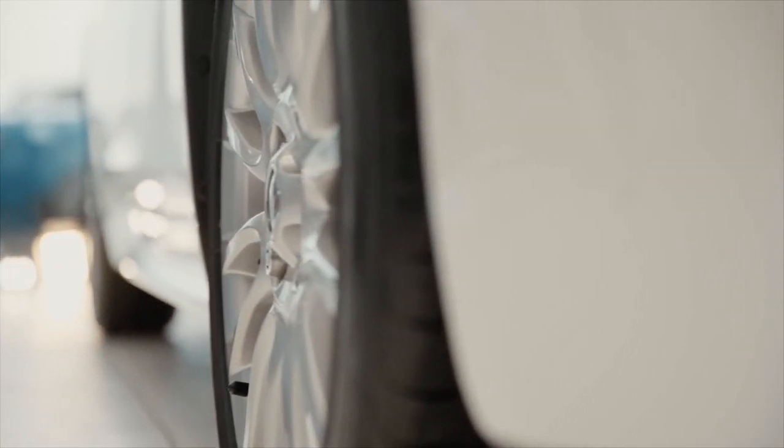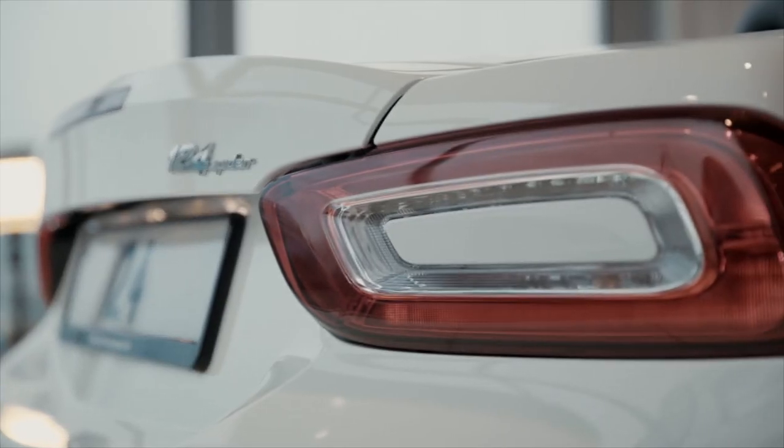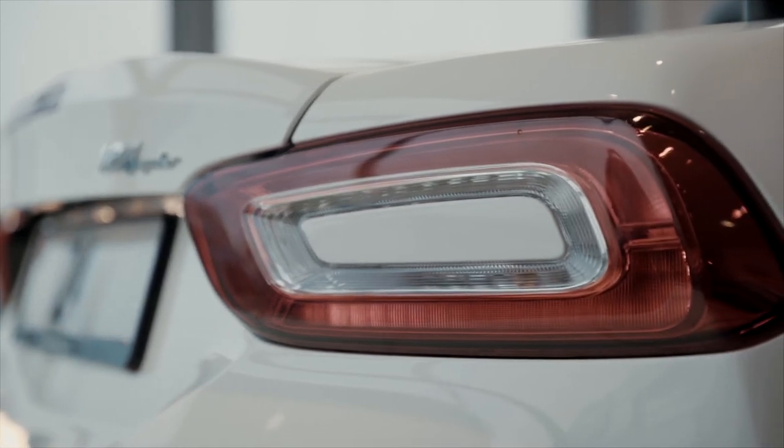Standard spec sporting 16 inch alloy wheels, Bluetooth connectivity, leather steering wheel with mounted controls, rear LED lights, steel double exhaust pipe and much much more.